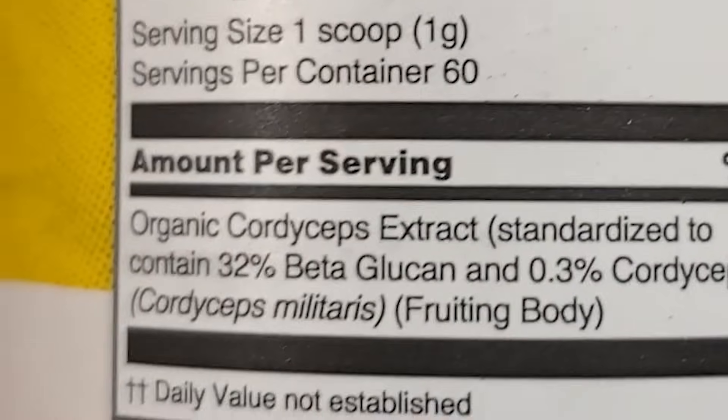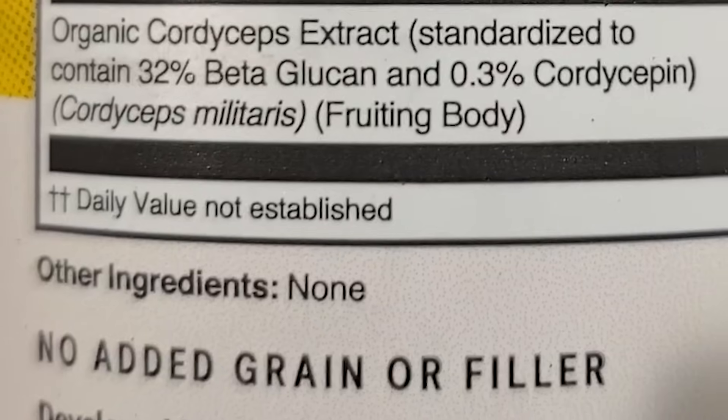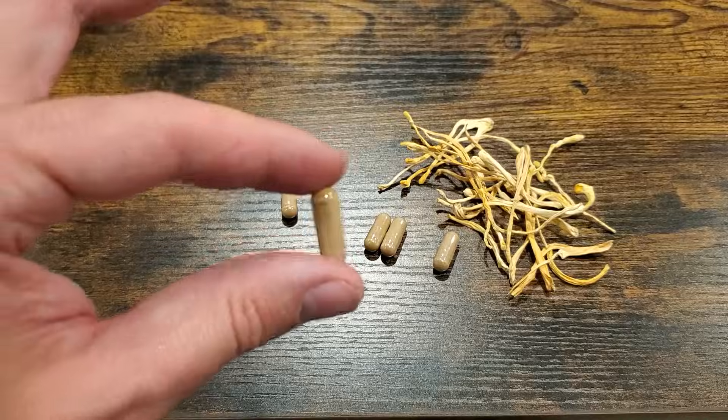You can look at the supplement facts panel on the back of a mushroom supplement and check the percentage or level of active compounds like beta-glucan, triterpene, or cordyceps. The other thing to look for is the 'other ingredients' section — this is where you'll see things like myceliated grain if it is a myceliated grain supplement, or other things used in the manufacturing process. You'll often see something called a flow aid because mushroom extracts can be quite sticky, so sometimes an extra substance helps them flow through machines and into a capsule.